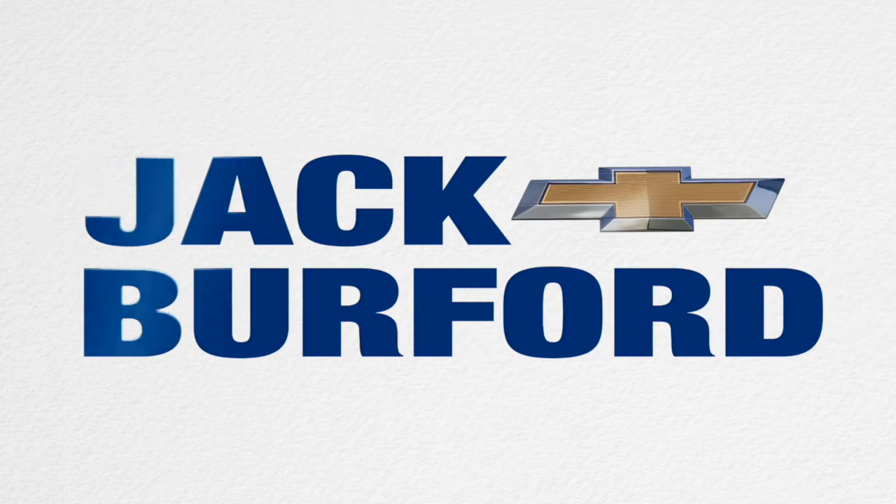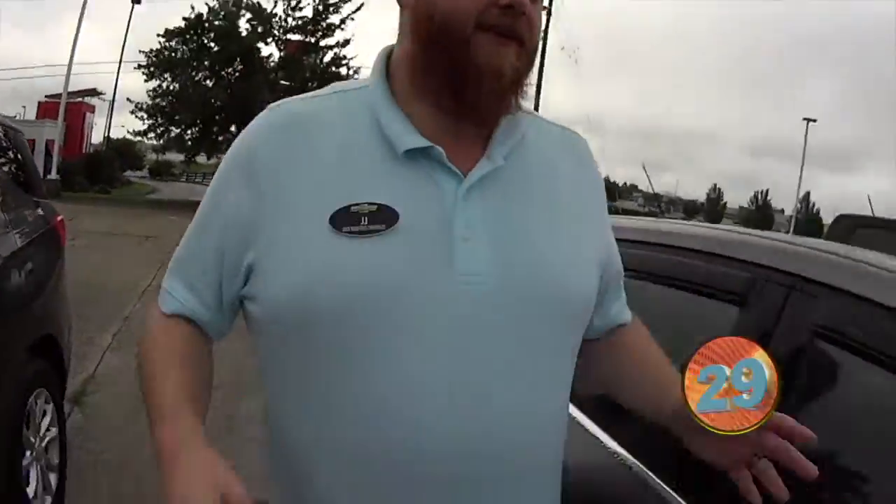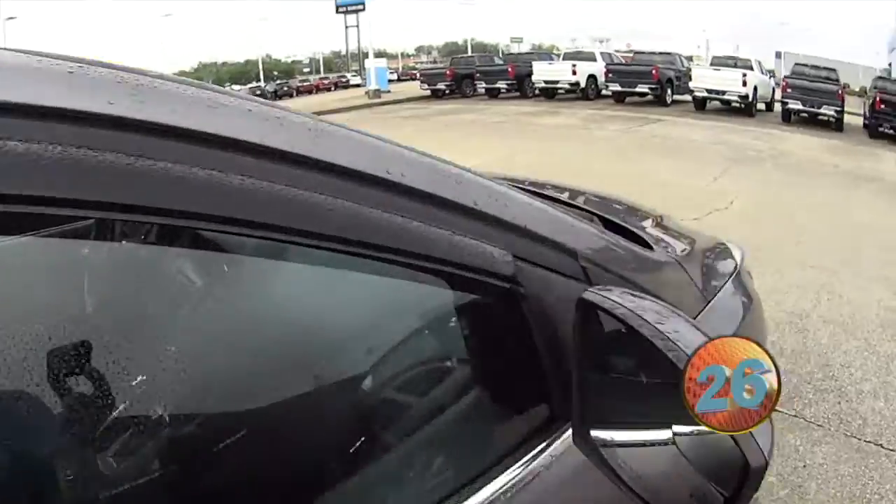Welcome to the Jack Burford Chevy 30-second walk-around. 2012 Focus SEL. It's got under 120,000 miles on it.